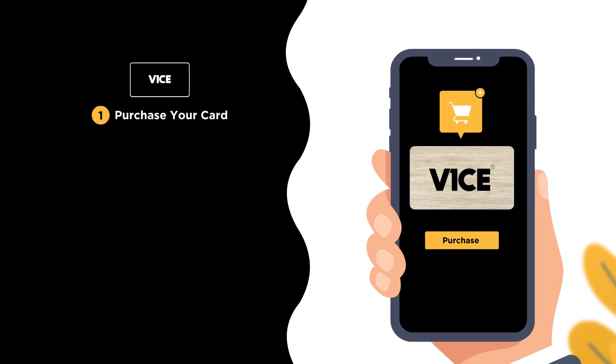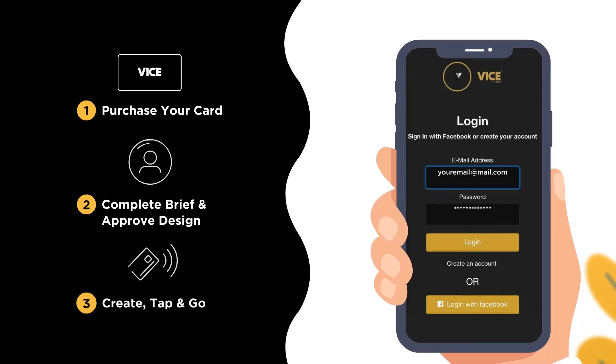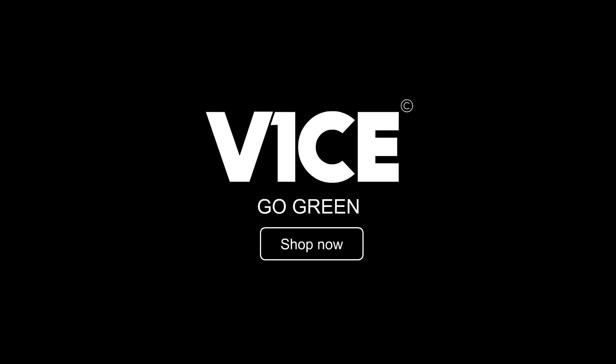Simply purchase your card, complete a design questionnaire, approve the design, create your profile, and share with a single tap on the go. Order a Vice Business card today.